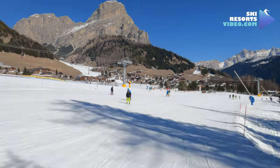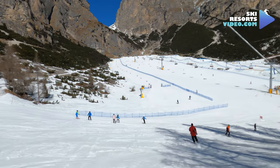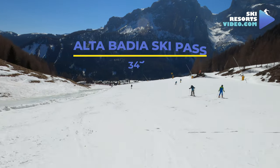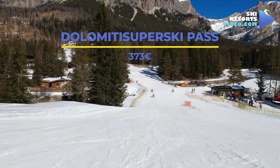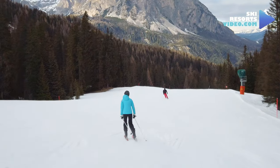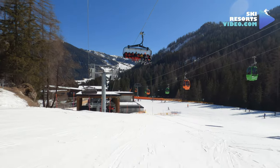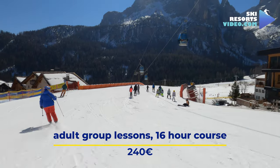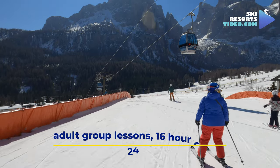Alta Badia offers 130 kilometers of ski runs, mainly for beginners and intermediates. A six-day ski pass in high season costs 343 euros for adults. We recommend that non-beginners add 30 euros and extend the ski pass to the Dolomiti Superski pass, with more than 500 kilometers of contiguous runs, 1,220 kilometers of ski slopes and 450 ski lifts. Adult group lessons for all levels cost 240 euros during high season for a 16-hour course from Monday to Friday.